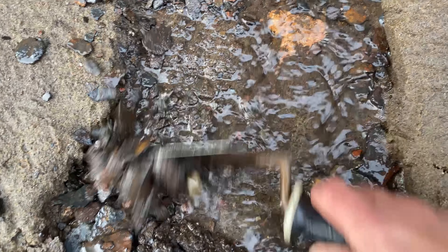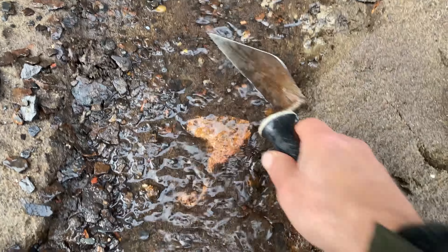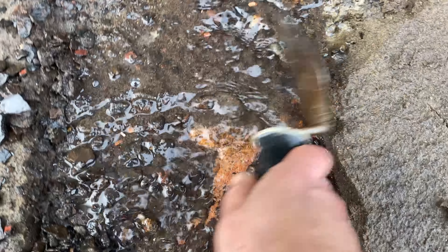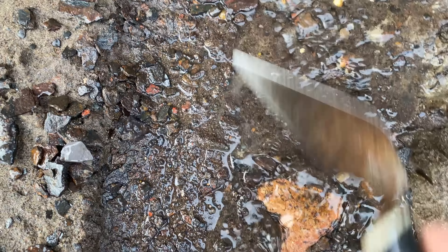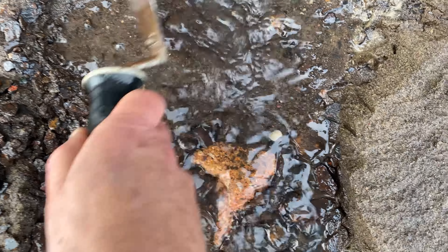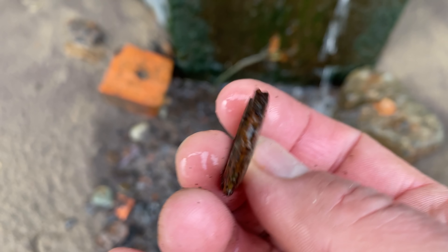Oh, it's quite worn - oh, it's got some writing on it. Can't make that out, but yeah, nice. Can't wait to see it cleaned up.